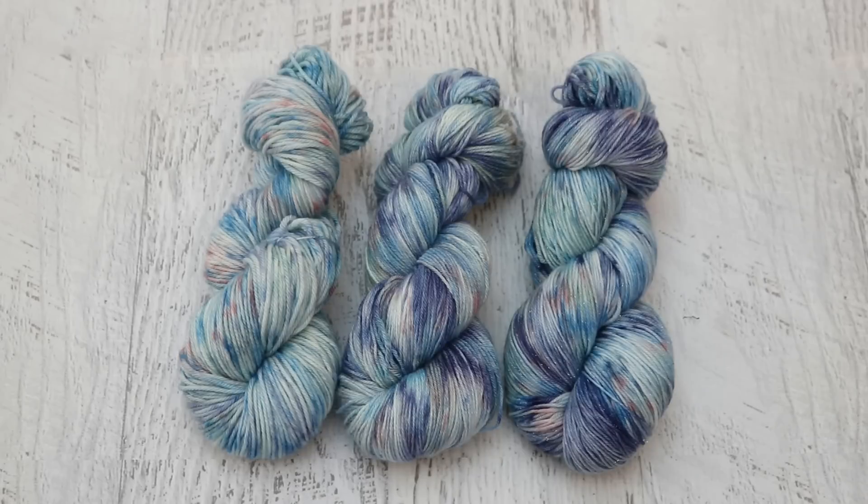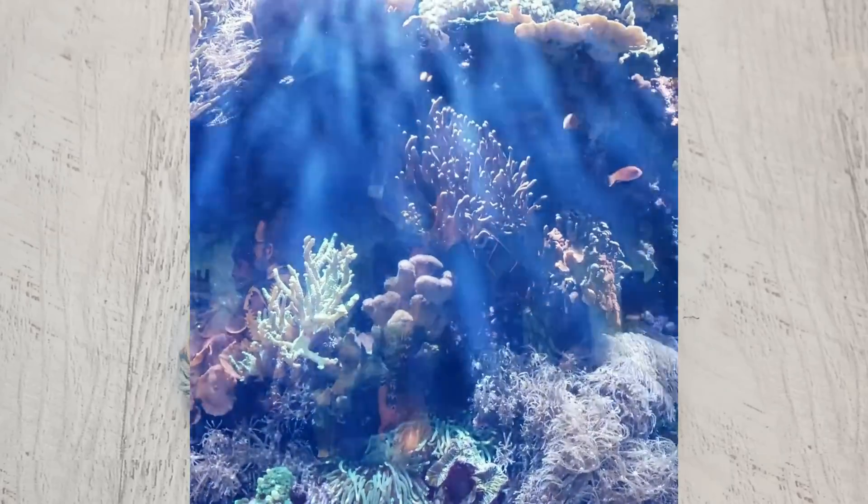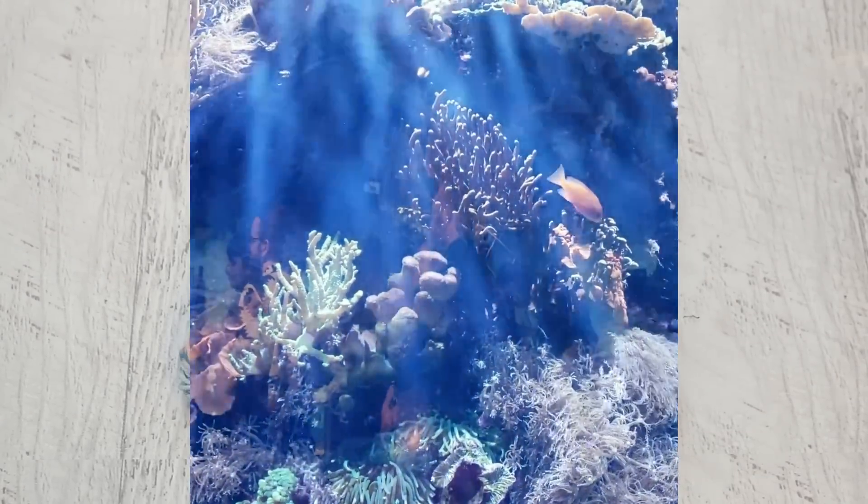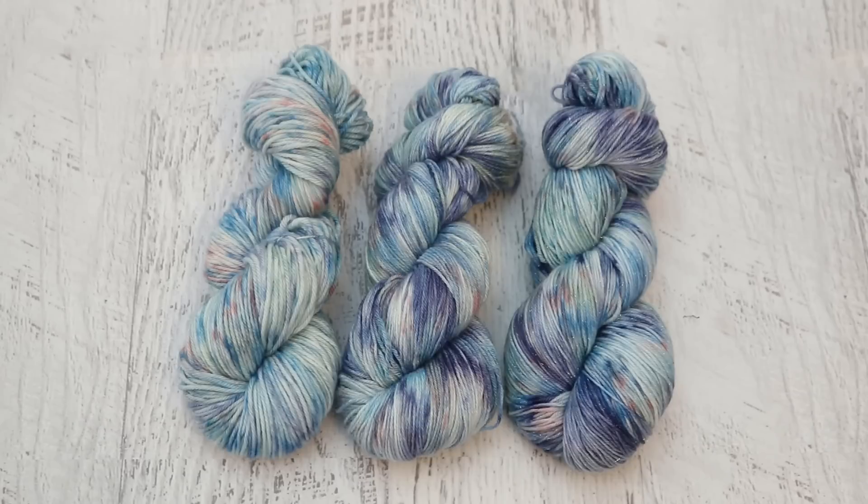In the live stream last month I dyed three different yarn bases, colors inspired by this under-the-sea moment. I was at the New England Aquarium with Keith and I saw this light shimmering into a fish tank and I was just so inspired by that moment.